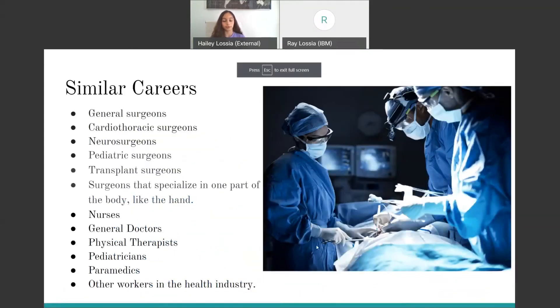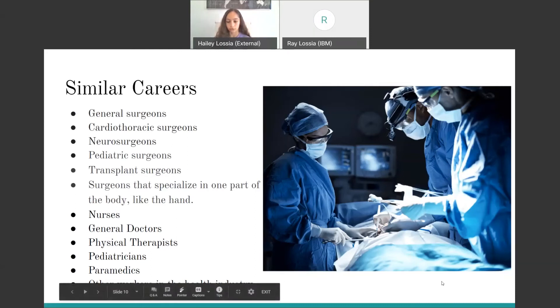Next are the similar careers. Other careers that are similar to this are really just other surgeons, like general surgeons that can work on any part of the body, heart surgeons (aka cardiothoracic surgeons), neurosurgeons, pediatric surgeons, transplant surgeons, and surgeons that specialize in one part of the body. Other similar careers are other people in the medical industry like nurses, doctors of different specialties, physical therapists, pediatricians, paramedics, and other health industry workers.